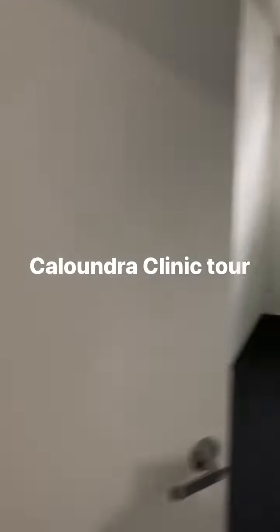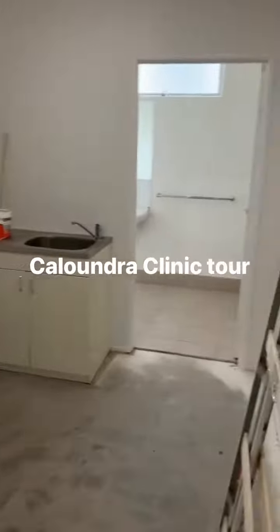And then we come into our staff tea room which will be in the back here. The new facilities have got a toilet and shower out the back.